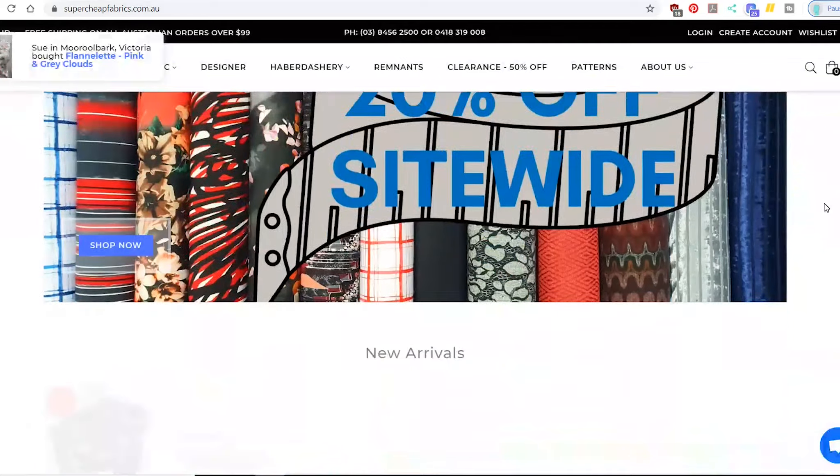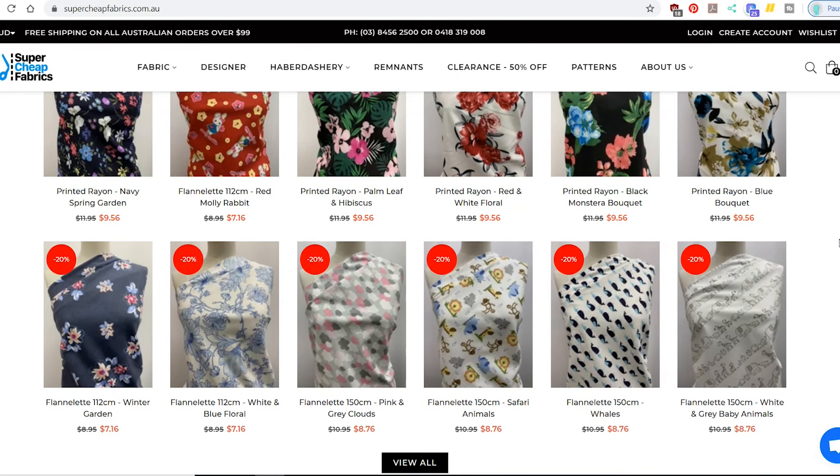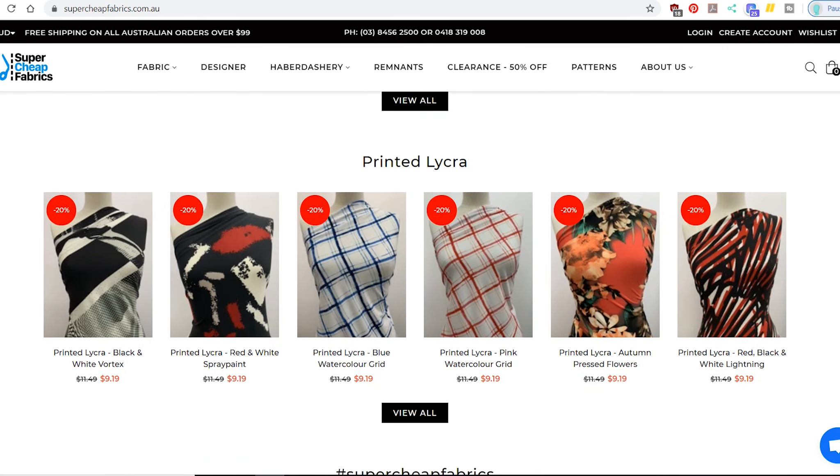There are a couple of other online shops I've bought from in the past — I always get these two mixed up. There's one called Super Cheap Fabric and one called Damn Cheap Fabric. I think I've ordered from Super Cheap Fabric before — they are what they sound like. It's not necessarily the best quality, but you can find some interesting things on there.